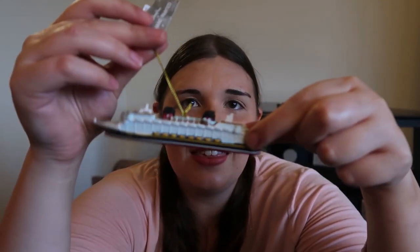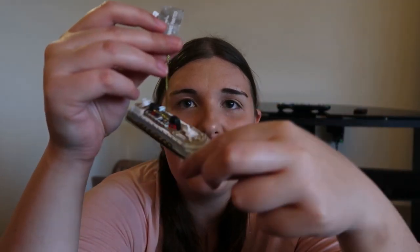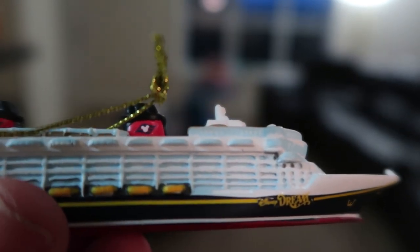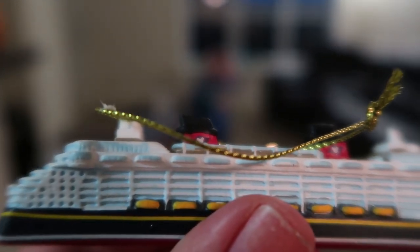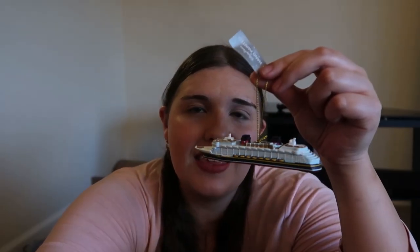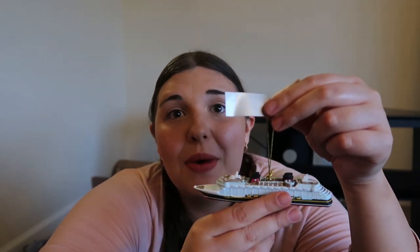I told you I was obsessed with ornaments, so here is the next ornament I purchased — it's an ornament of the Disney Dream. It actually says 'Disney Dream' on the ornament itself, which is kind of awesome because it makes me want to go on the other three ships just to get this ornament for each one. I love that it's specific to the boat rather than just a generic Disney Cruise Line ornament. The only thing I wish it had is the Mickey that dangles on the front, but it's a complicated detail. This ornament was $24.99.